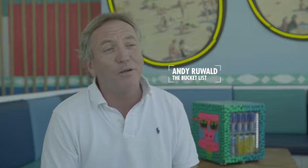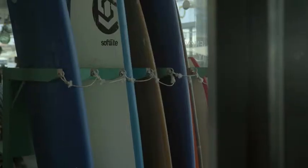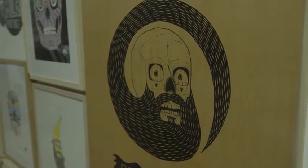I saw Mulga's artwork down on the promenade and when I first saw it I went, that is just really, really cool. That would really suit the bucket list as well. The art I do is bright, colourful, fun — characters, beards, animals.